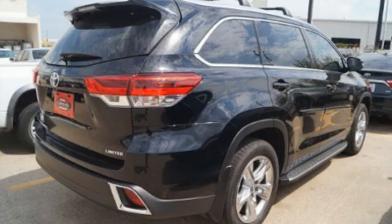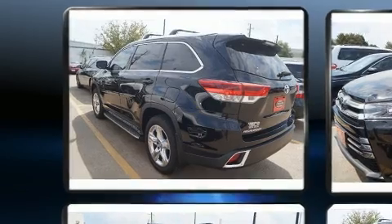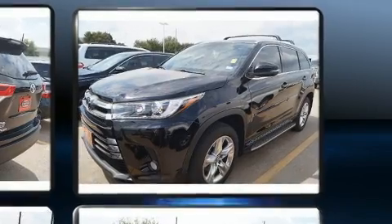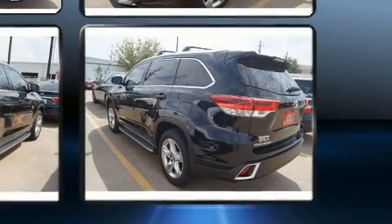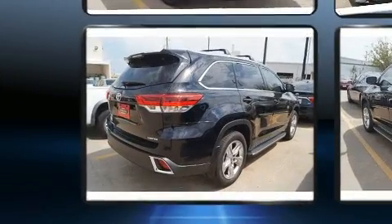Load your family into the 2017 Toyota Highlander with less than 4,000 miles on the odometer. This four-door sport utility vehicle prioritizes comfort, safety, and convenience. It features an automatic transmission, front-wheel drive, and a 3.5-liter six-cylinder engine.